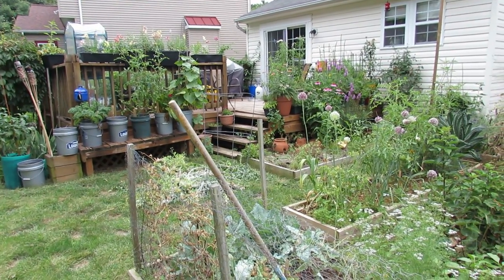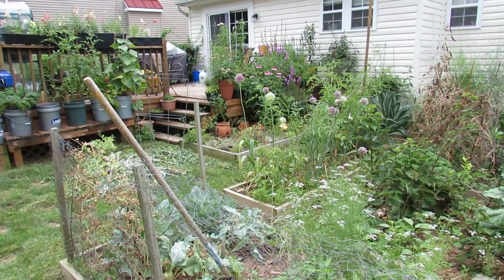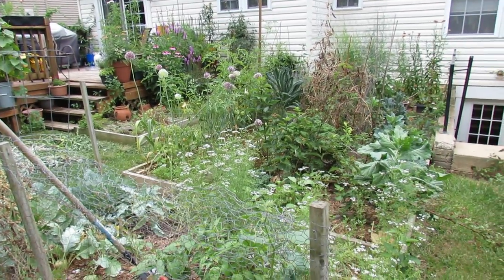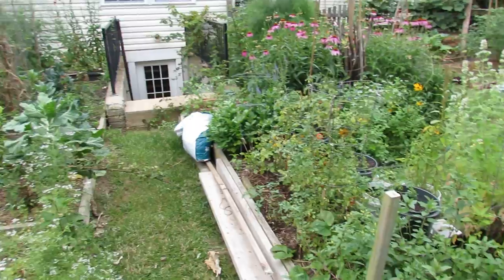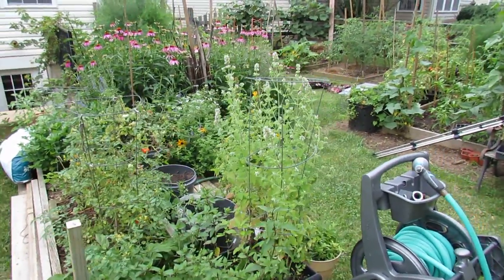Welcome to the Rusted Garden. Today is July 3rd, tomorrow's the 4th, and I just want to give you a quick tour of the garden. I'm going to show you mostly my tomato plants and my squash and zucchini over here on the right side of my garden. I have a lot happening, a lot growing. I'm going away on vacation so I'm getting everything kind of set up so that hopefully it survives for the week.